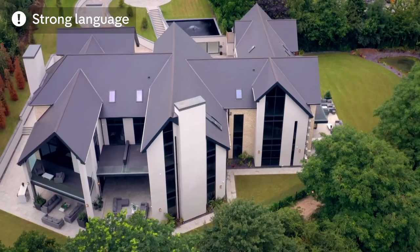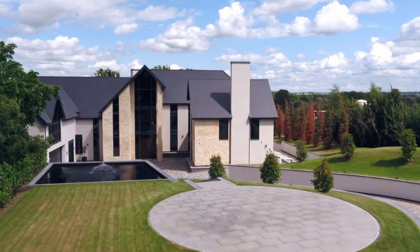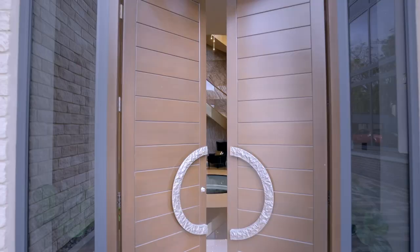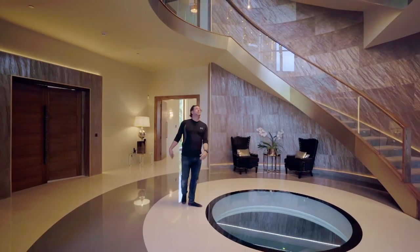In 2019, luxury property developer Guy Phoenix completed his largest super home construction to date. This mammoth nine-bedroom mansion in Nottinghamshire went on the market for a cool 10 million pounds. Welcome to Hermitage.